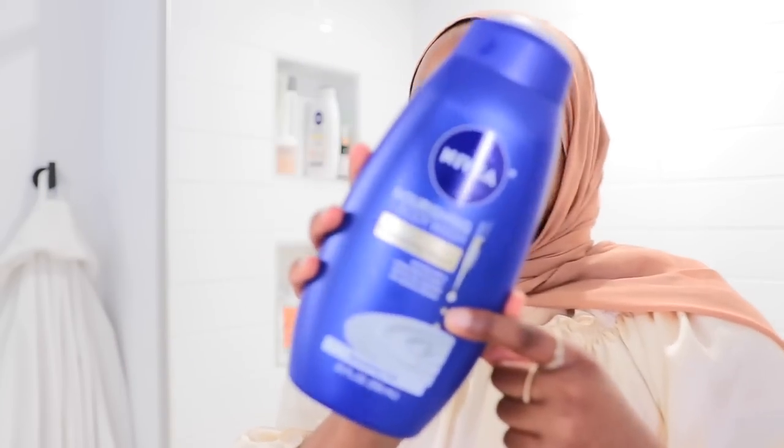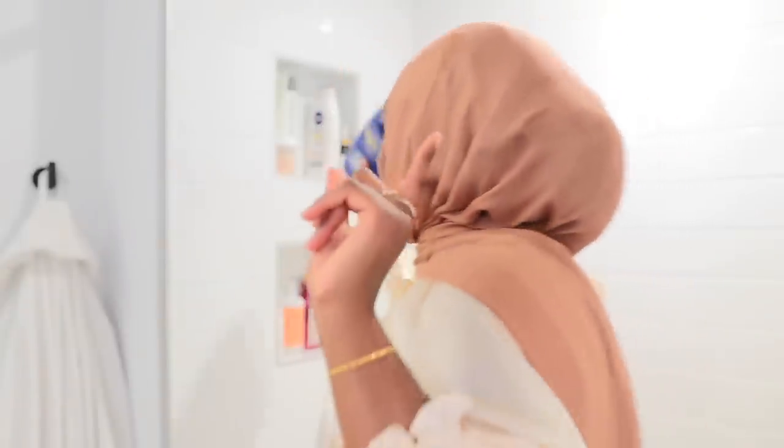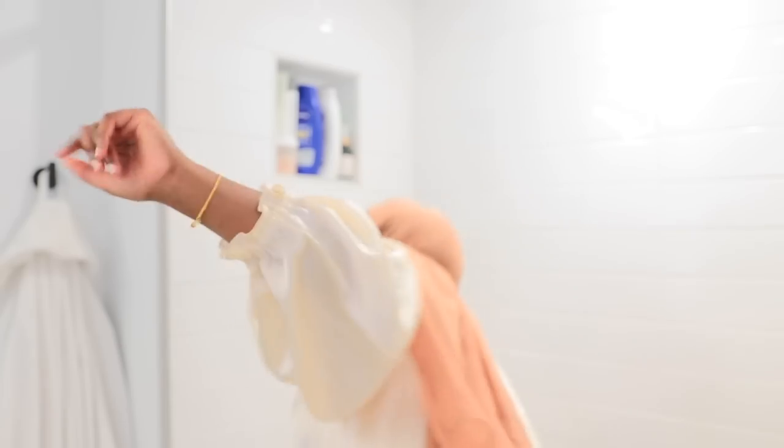The Nivea body wash is paraben free, microplastic particle free, the bottle is recyclable, and it contains plant-derived ingredients. But more importantly, I just like the fact that it has a nourishing serum built into it, so my skin does stay hydrated. It literally says on the back: skin feels instantly soft and smooth, provides long-lasting moisture, leaves the skin completely nourished. I really like it.